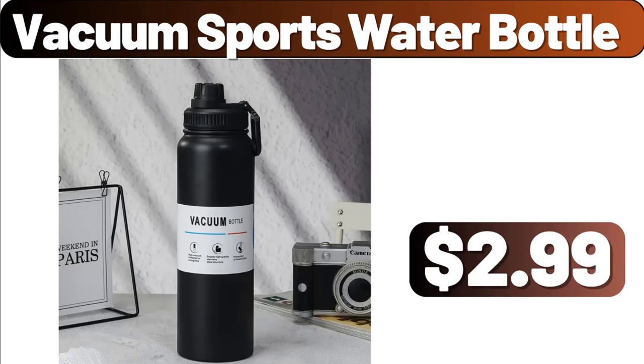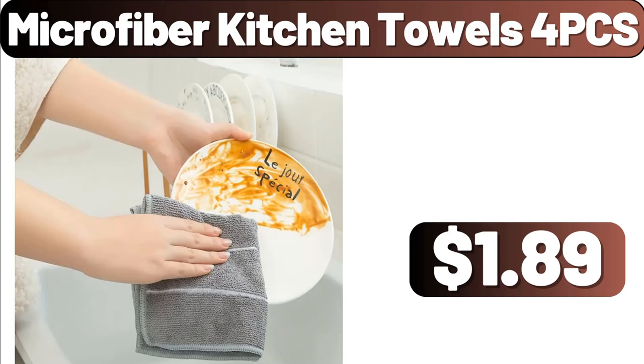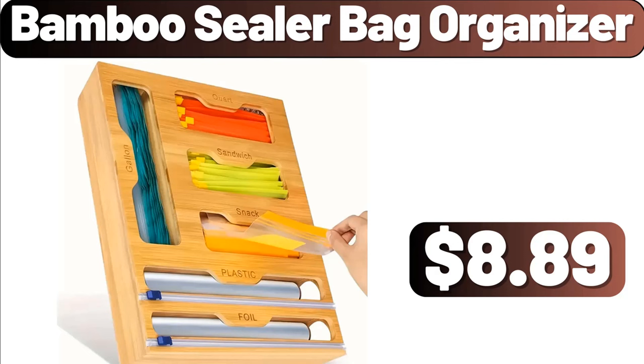Vacuum Sports Water Bottle, $2.99. Microfiber Kitchen Towels, 4 PCS, $1.89. Bamboo Sealer Bag Organizer, $8.89.